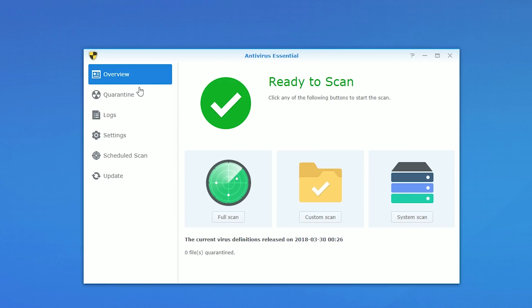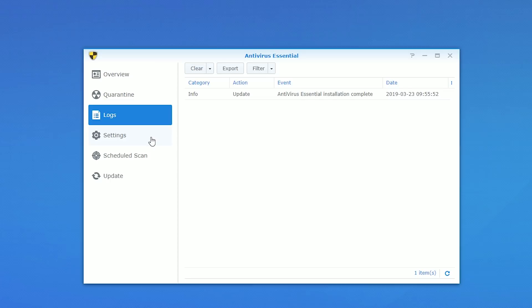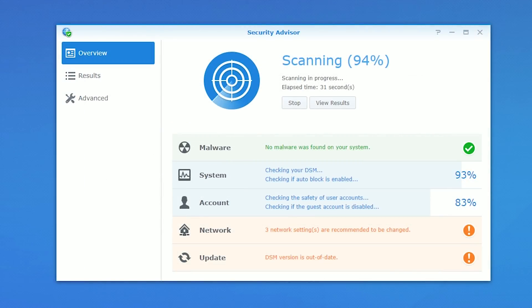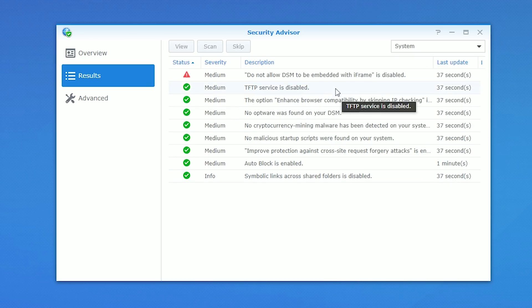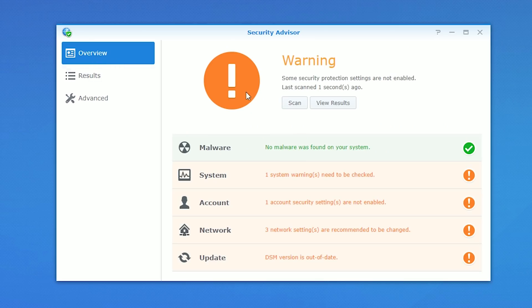Next up is Antivirus Essential, Synology's free antivirus software, which is absolutely a necessity. Also for security, I use Security Advisor — a useful tool that scans all the settings in your NAS and gives you advice on how to lock it down more. This is super useful if you have multiple Synologies in your environment because it's easy to forget configuring a setting or two when doing a bunch of them at the same time.